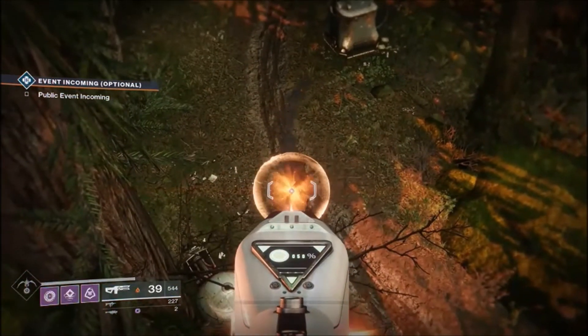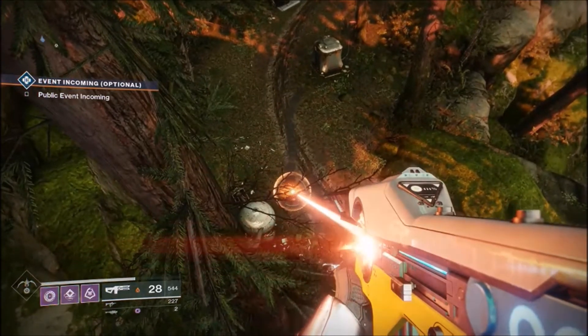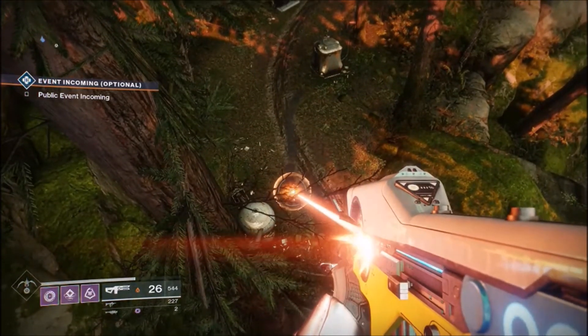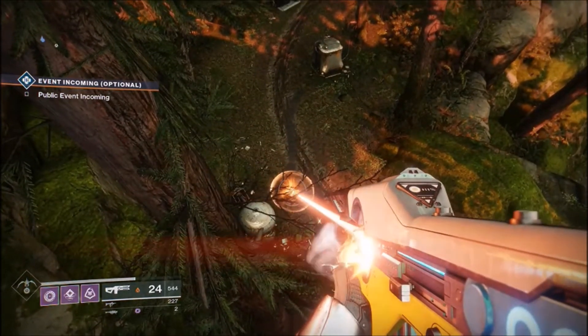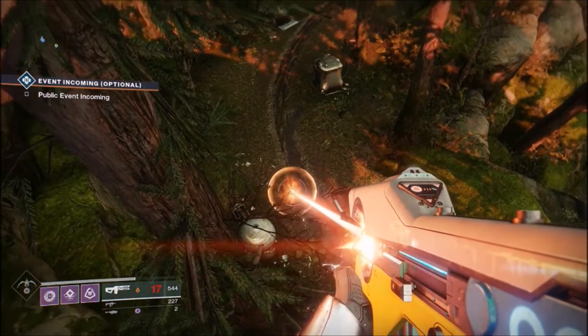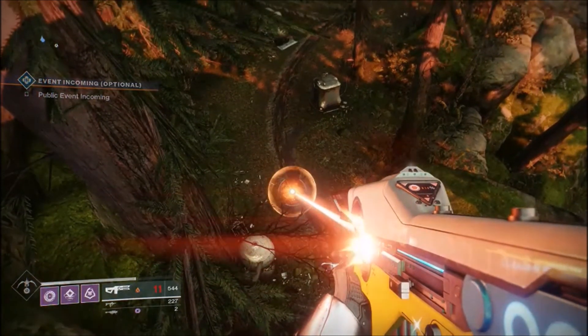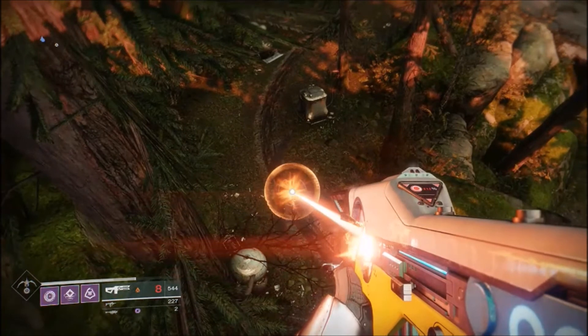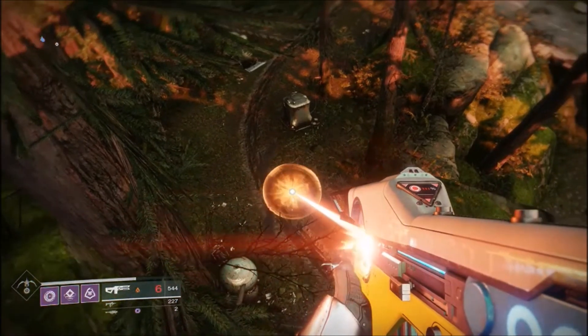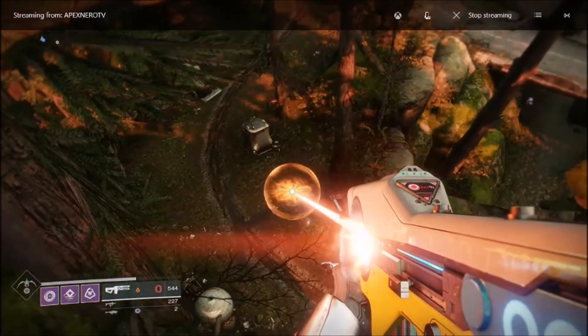As you can see in the background I'm firing off the Prometheus Lens and it almost causes my capture card to crash - that's how broken this weapon is, it breaks everything else. Thank you for tuning in. Enjoy Prometheus Lens while it's still broken; it will be patched on the 12th with the next update. Have a good day, enjoy Trials, be safe out there, bye.